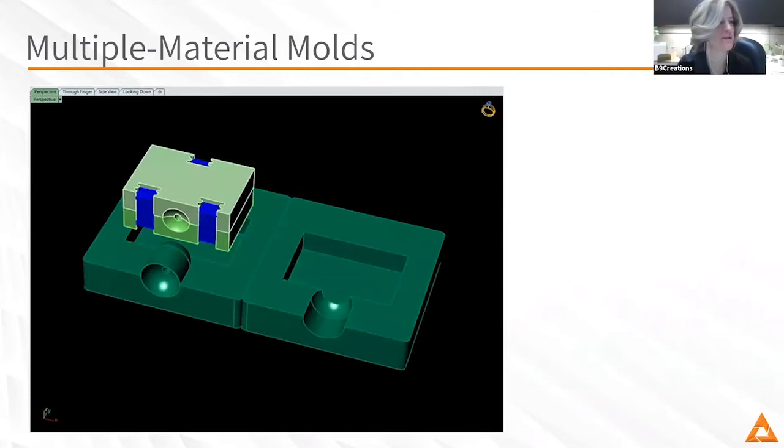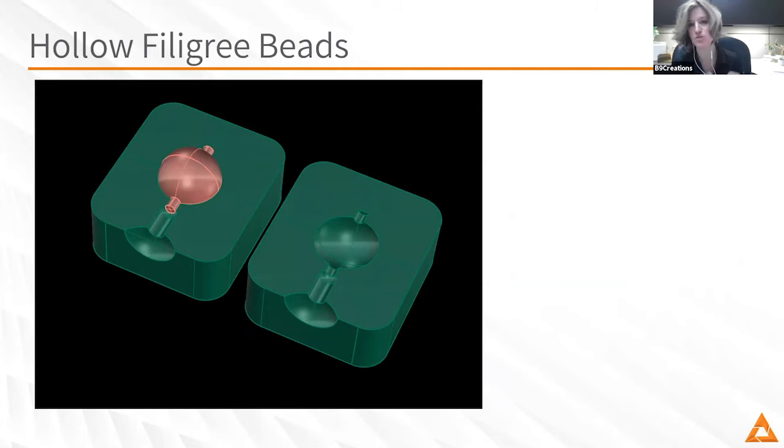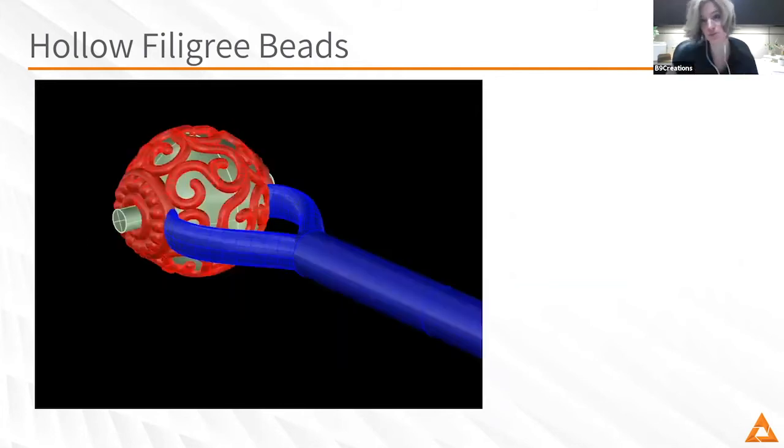We've shown pictures of flat pieces, but you've also started having some success with things like hollow filigree beads. Could you walk folks through that particular application as it relates to mold making?